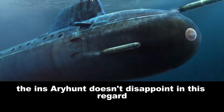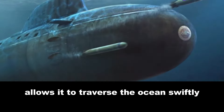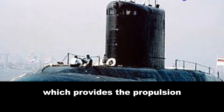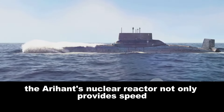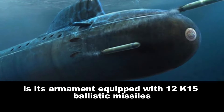But what is size without speed? The INS Arihant doesn't disappoint in this regard either. A top speed of around 24 knots when submerged allows it to traverse the ocean swiftly. This speed is achieved in part due to its nuclear reactor — an 83-megawatt pressurized water reactor — which provides the propulsion required for such a large vessel. The Arihant's nuclear reactor not only provides speed, but also gives it an impressive range of 12,000 nautical miles at a steady 10 knots, meaning it can virtually reach any corner of the globe without needing to refuel.